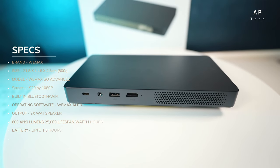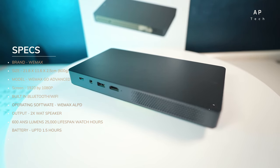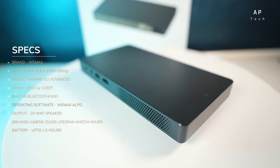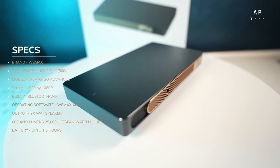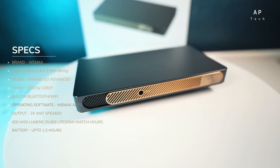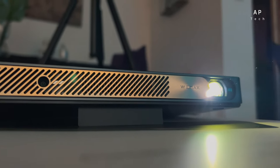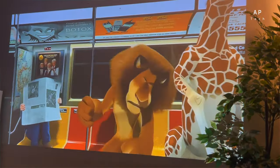For those interested in the specs, here are the highlights. The brand is Wemax. Product size is 21.8 x 11.6 x 2.5 cm and it weighs 800 grams, which is insane for what it's delivering. The model name is the Wemax Go Advanced Laser. Screen resolution is 1920x1080p. It has both Wi-Fi and Bluetooth built-in, powered by the Wemax operating software, with Android 9 coming soon. It outputs 2-watt speakers.